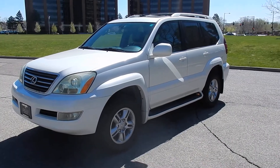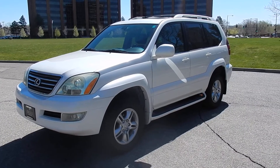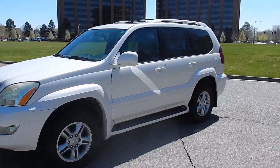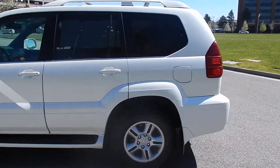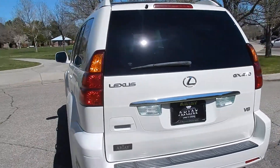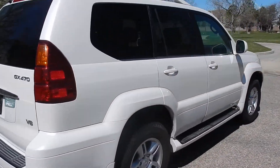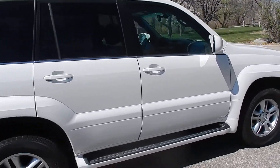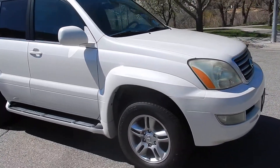Here in front of you is a really nice 2004 Lexus GX470. Pearl white exterior, beautiful exterior actually, with dark tinted windows, luggage rack, alloy wheels, good tires, and pretty much in really nice condition as you can see. It doesn't have any major dings, dents, scratches or anything like that. It's in pretty good condition all around for being a 2004.